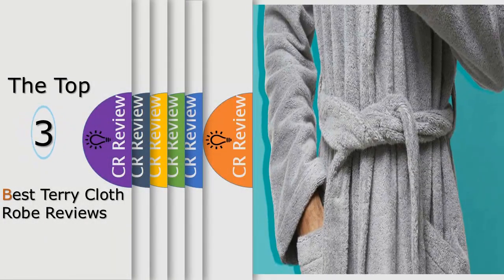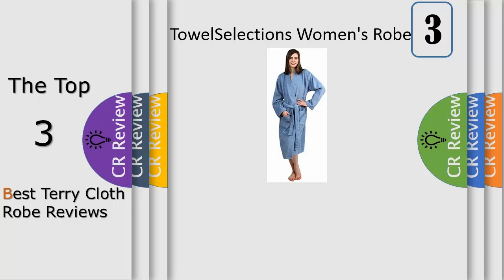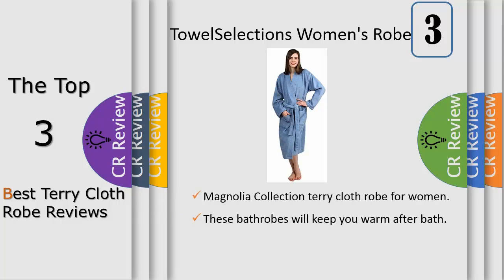Hello viewers, we have brought to you the top three best terry cloth robe reviews. The Magnolia Collection terry cloth kimono design bathrobe is made of 100% top quality Turkish cotton. This terry robe is absorbent, durable, and soft — perfect for bath, pool, and hot tub. It is double stitched for durability. Terry is a woven cotton fabric with long loops that can absorb large amounts of water.